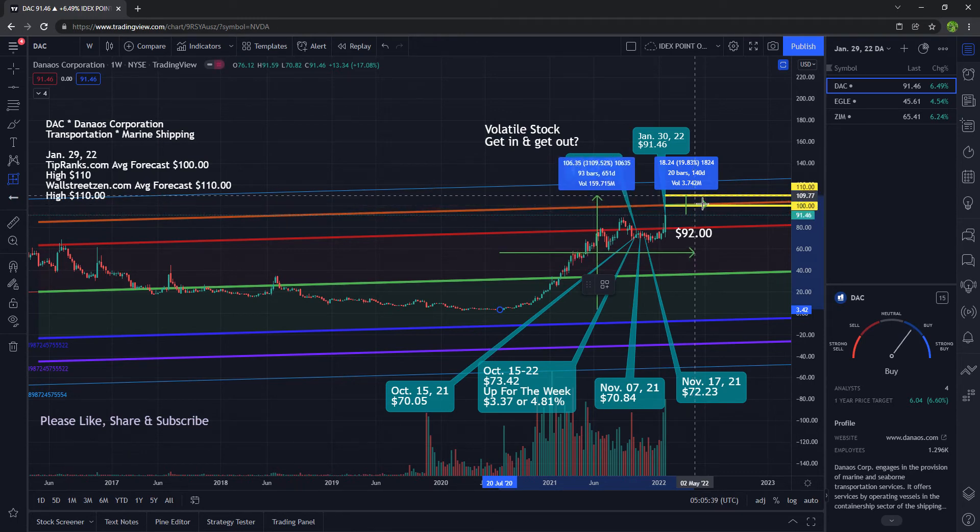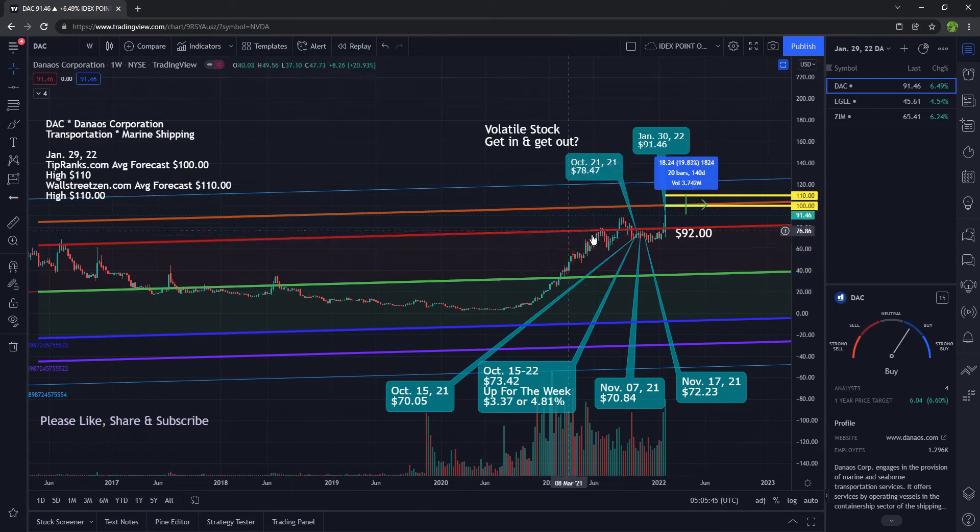If it gets to $110, that return is 3,109%. This right here is two standard deviations, this is three standard deviations, and this is four standard deviations. This is resistance, resistance, and another area of resistance. So we are talking three standard deviations — that is fantastic.